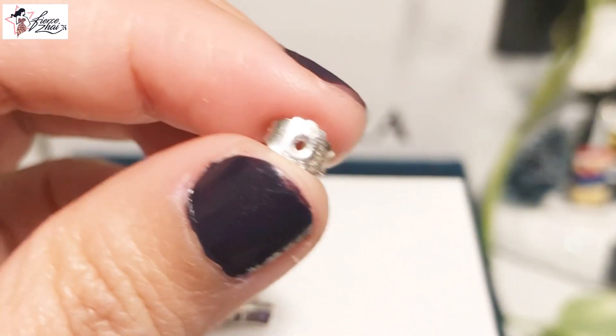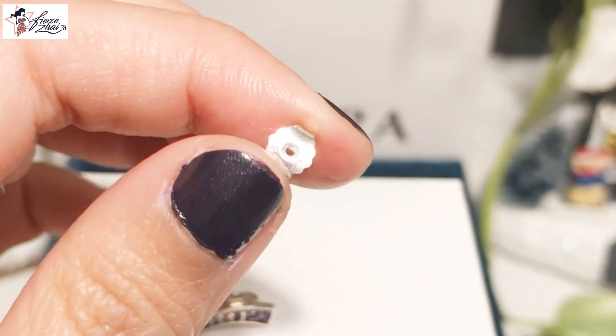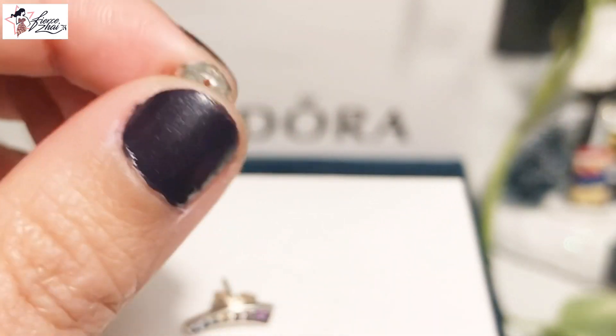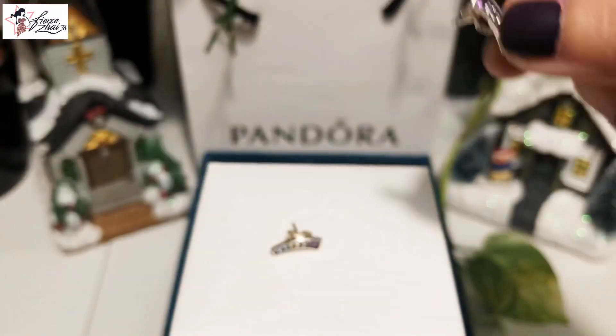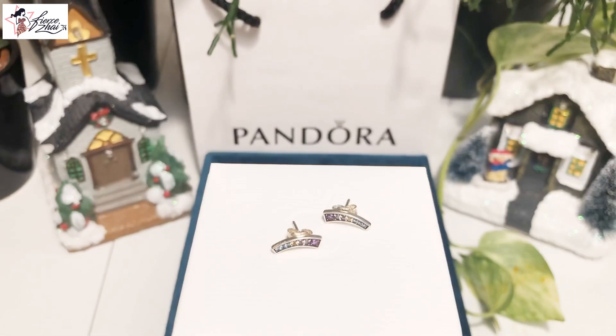This is from the Spring 2018 collection, so it has S925ALE. One of my favorite Pandora collections — since I just started in 2017, the Spring 2018 has so many pieces I love. I bought quite a few items from that collection, and this one is a favorite earring.